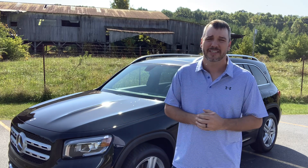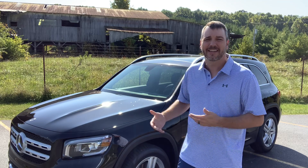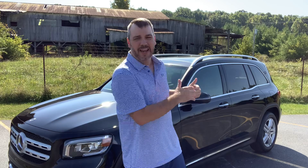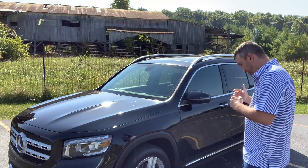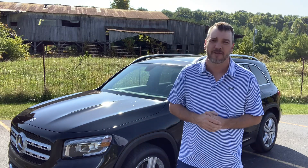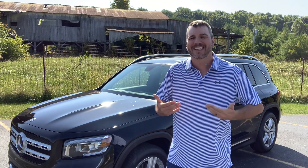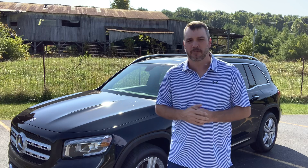Zero to 60 is 6.9 seconds, so it's actually pretty peppy with that four-cylinder turbo engine. It does have 18-inch wheels — a seven-and-a-half by 18 on the front and rear with a 235/55 R18 — and I believe these have Pirelli Scorpion Zeros. I had Pirellis on my first F-150 and didn't really like them, so we'll see how these hold up over time.